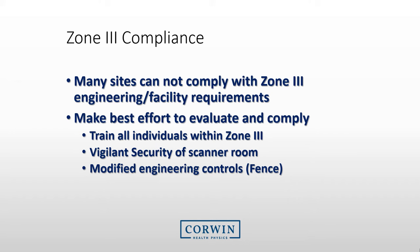We would typically like to have Zone 3 separated and access controlled by badge or code, but this is sometimes not possible. For sites that struggle with engineering controls for Zone 3, we recommend that you make your best effort to evaluate and comply with Zone 3 requirements. Ensure that all individuals are trained within Zone 3. Maintain vigilant security of the scanner room. Also, consider some modified engineering controls, such as ferromagnetic monitors or plastic fences, to prevent individuals accessing Zone 4.